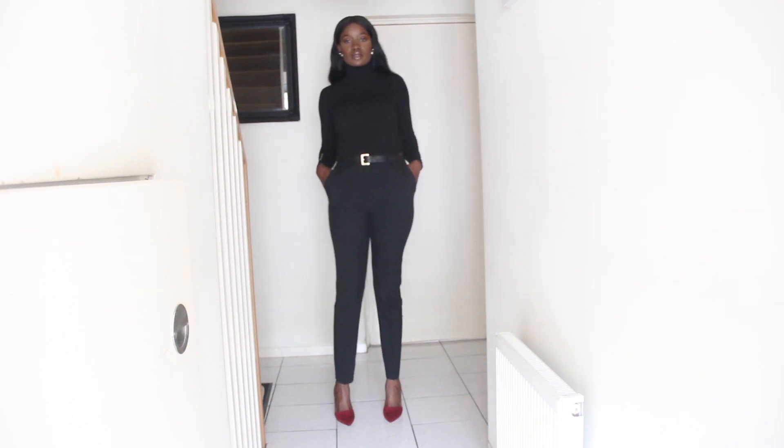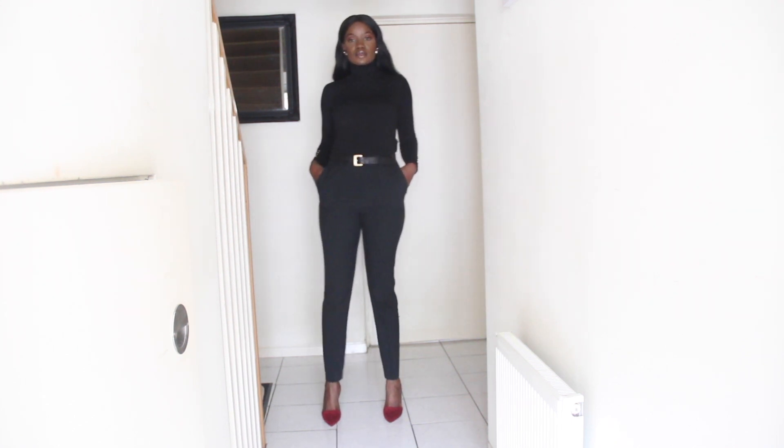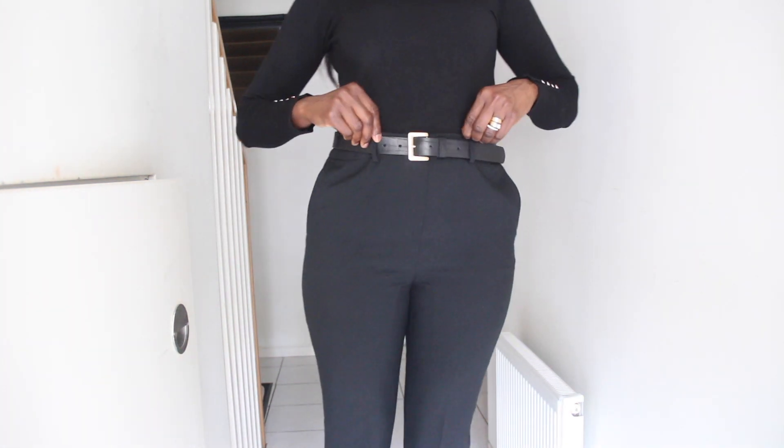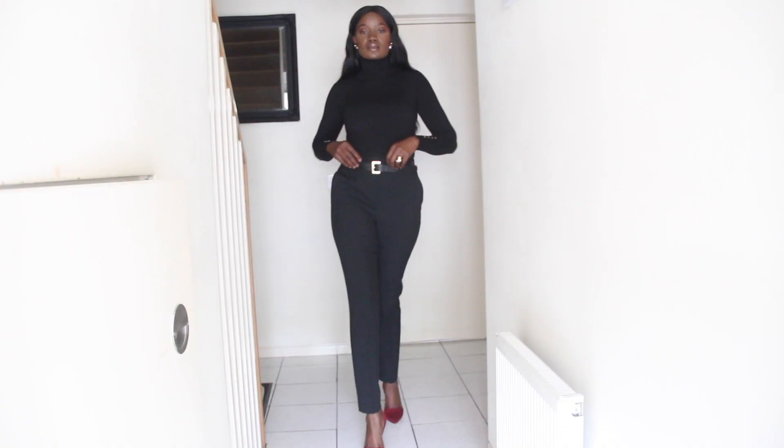a black high-neck blouse, or turtleneck depending on what you like to call it. And to cinch in my waist I have a black belt with a gold accent, to add a little bit of pop to the look.